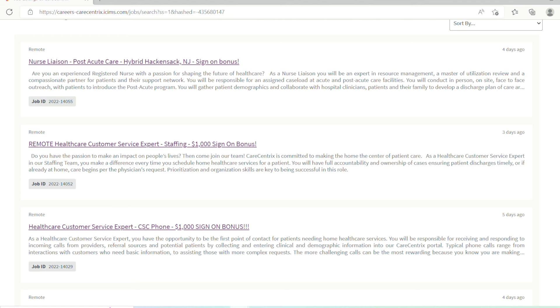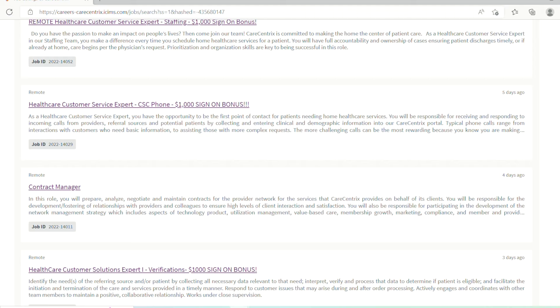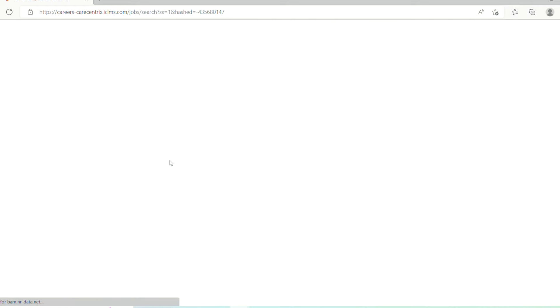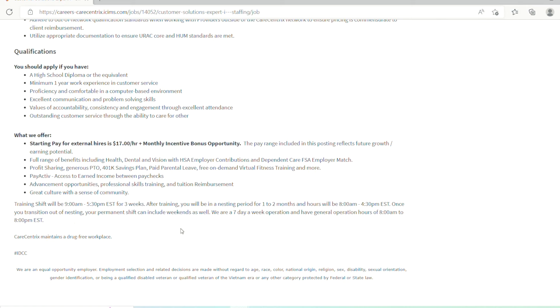That was the first thing that caught my eye — practically all of their customer solutions expert or customer service representative roles actually have sign-on bonuses. This is a remote position as a healthcare customer service expert dealing with staffing, meaning you're going to be helping bring talent into the company. Responsibilities include coordinating services and equipment to meet physician-prescribed plans of care, and being responsible for timely communication with referral sources. Qualifications include a high school diploma, computer proficiency, and excellent communication and problem-solving skills. The salary is about $70 per hour with a monthly incentive bonus opportunity.